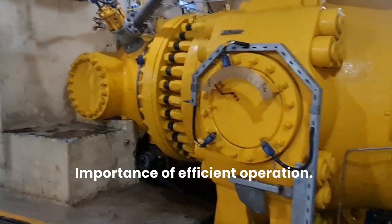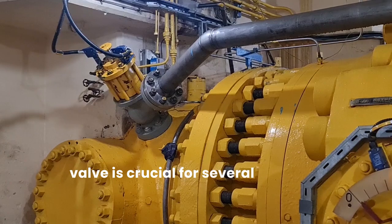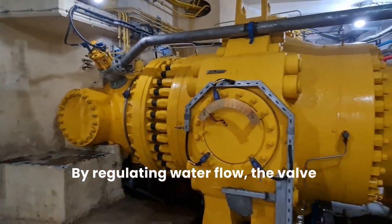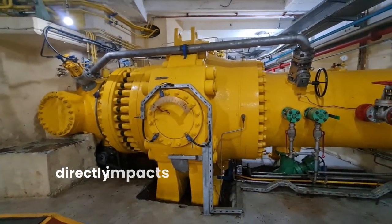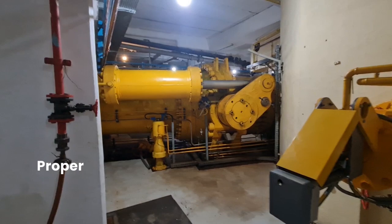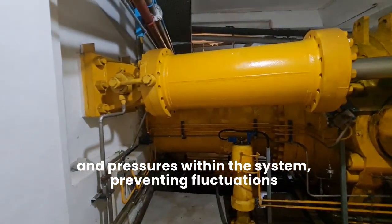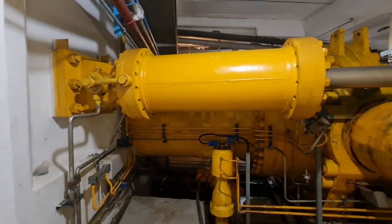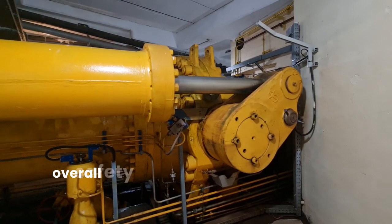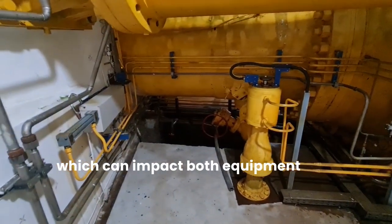Importance of Efficient Operation. Efficient operation of the main inlet valve is crucial for several reasons. Optimal power generation: by regulating water flow, the valve helps maintain optimal turbine speed, which directly impacts electricity generation. System stability: proper valve operation ensures stable water levels and pressures within the system, preventing fluctuations that could affect turbine performance. Safety and reliability: reliable valve operation enhances the overall safety of the plant by preventing sudden surges or drops in water flow, which can impact both equipment and personnel.